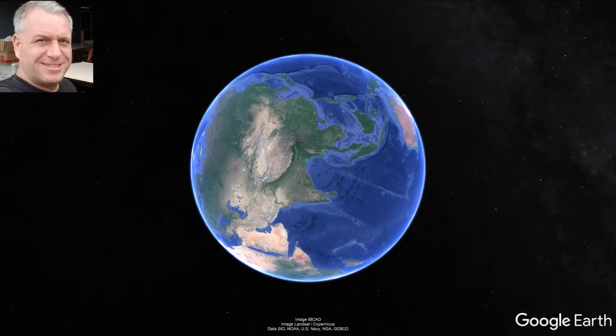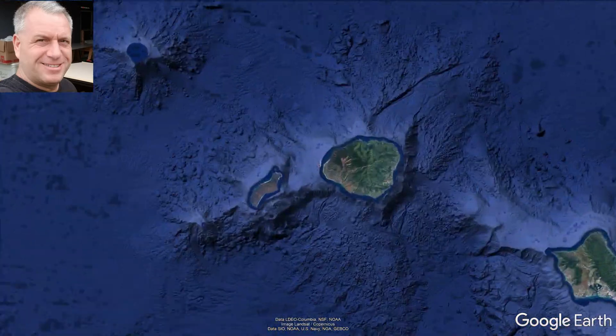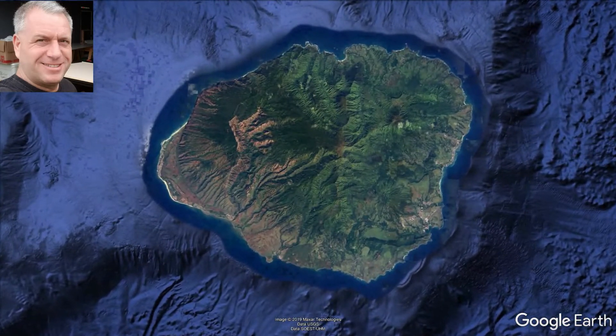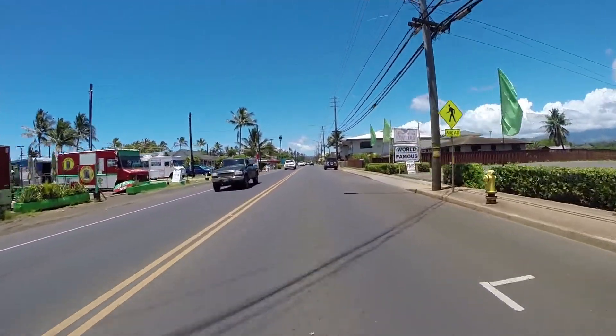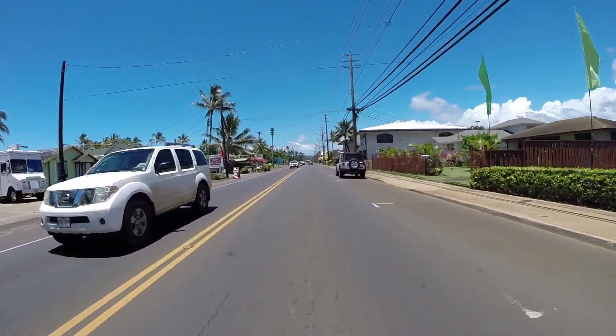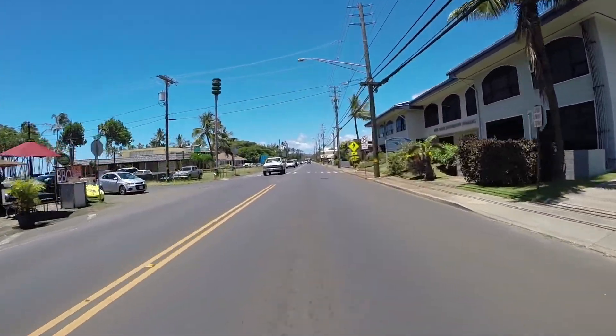Aloha. I live on the island of Kauai and we have beautiful weather all year long. I want to get out of my car and get into a solar electric bicycle. I live about 10 minutes from work and the roads are all about like this, about 25 mile per hour speed limit, and I could easily go ahead and ride the bicycle in this type of area.